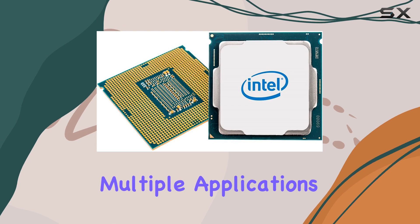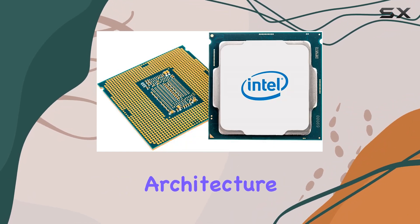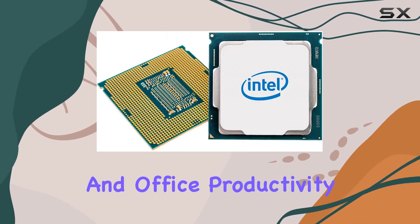In terms of performance, this CPU truly shines. Thanks to its efficient architecture, it delivers seamless performance in everyday computing tasks such as web browsing, streaming, and office productivity.